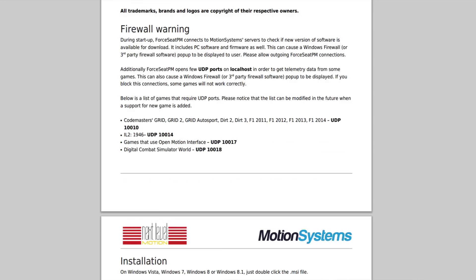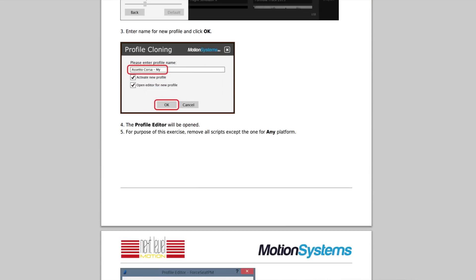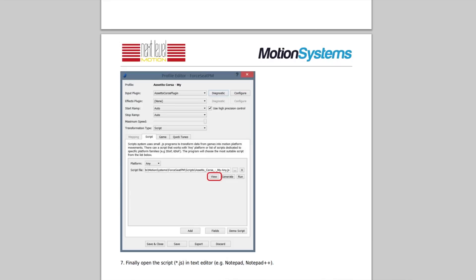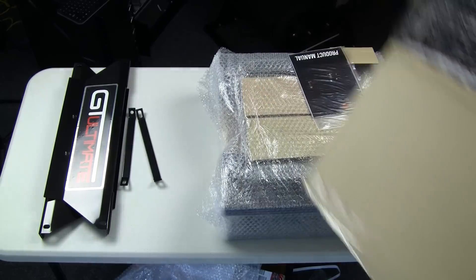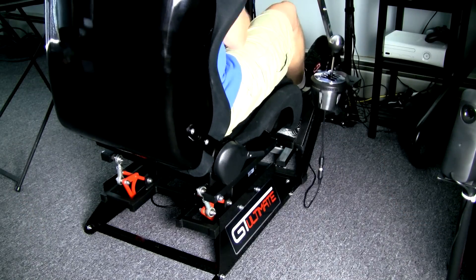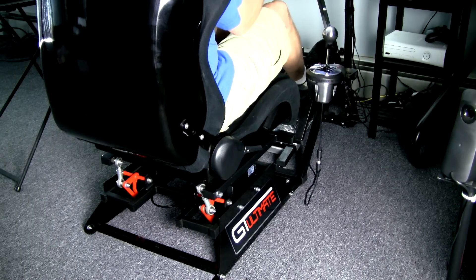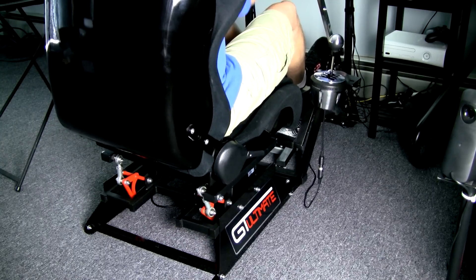Back to the software — there are two PDFs on the website and at motionsystems.eu: one for general setup and one for developing individual profiles. You can tell it was written in a different language and converted into English because there's a little lost in translation, but you can get the gist of it. From unpacking to installation, I was driving in iRacing in about an hour and a half to two hours — not too long, especially if you have a GT Ultimate. I'd call it a plug-tune-and-play experience, because there's tuning involved to really get the most out of it.